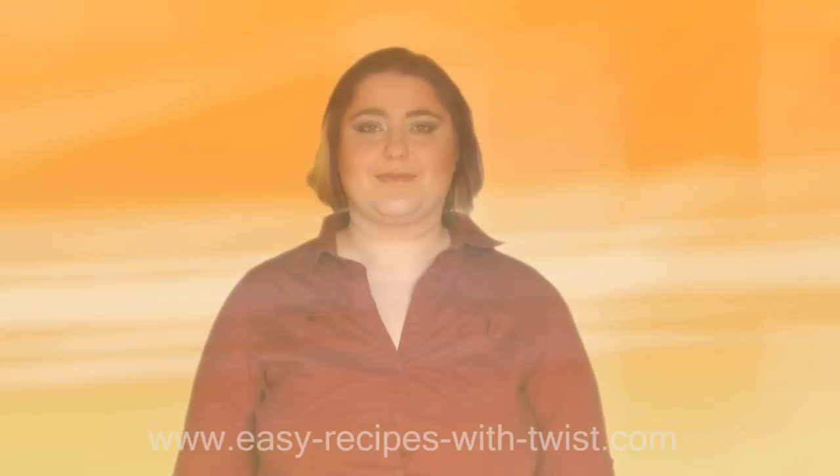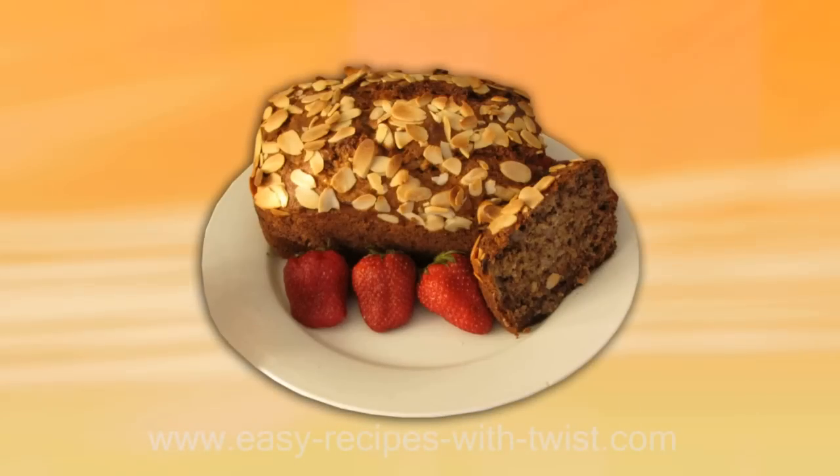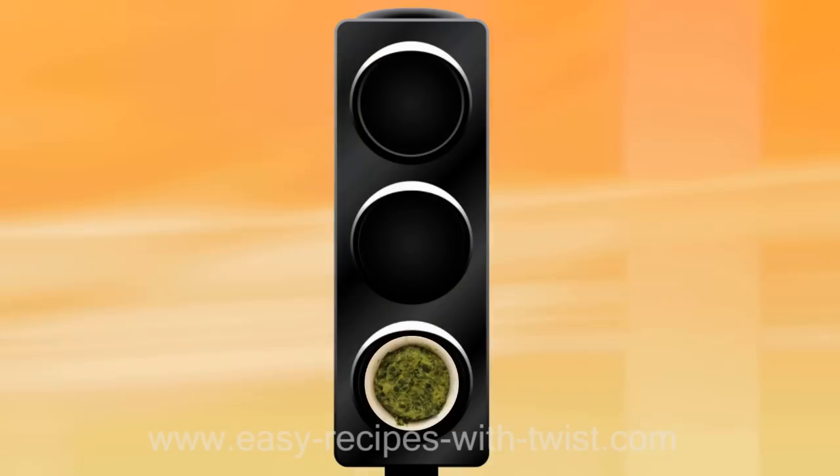My name is Victoria Paikin. I love to eat and cook, but I'm busy just like you. So I came up with these extremely easy, budget-friendly, healthy and flavorful recipes with a twist that will definitely excite you. Are you ready? Let's get started!